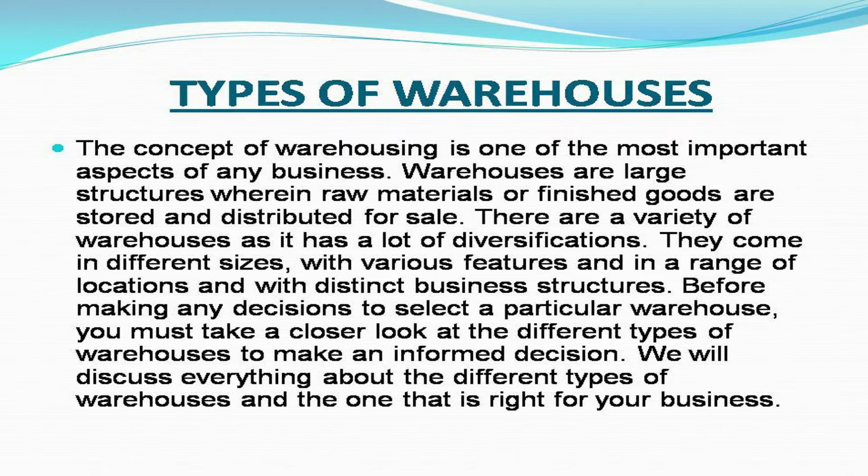There are a variety of warehouses as it has a lot of diversification. They come in different sizes, with various features, and in a range of locations, and with distinct business structures. Before making any decisions to select a particular warehouse, you must take a closer look at the different types of warehouses to make an informed decision. We will discuss everything about the different types of warehouses and the one that is right for your business.